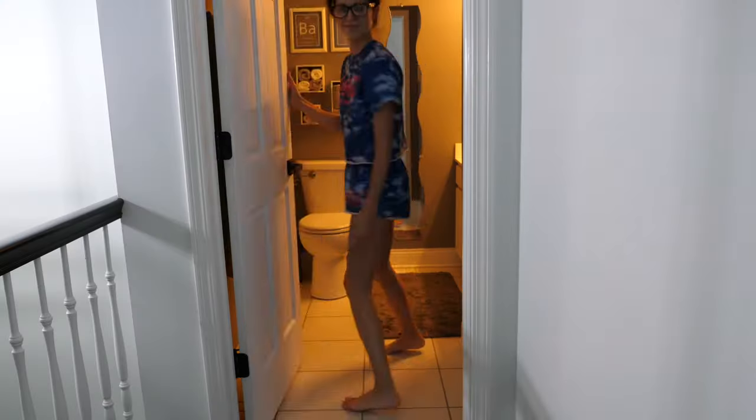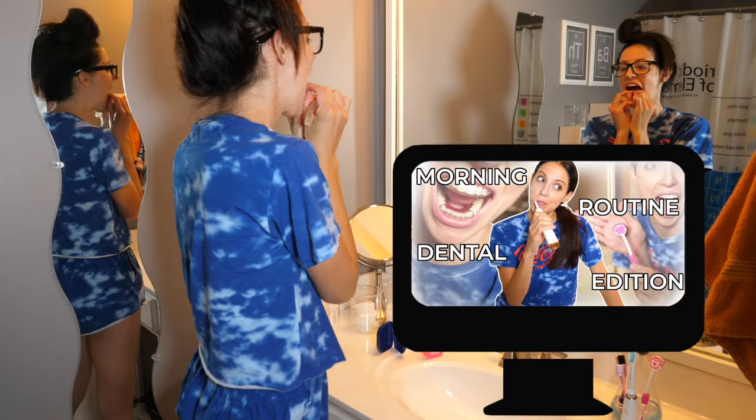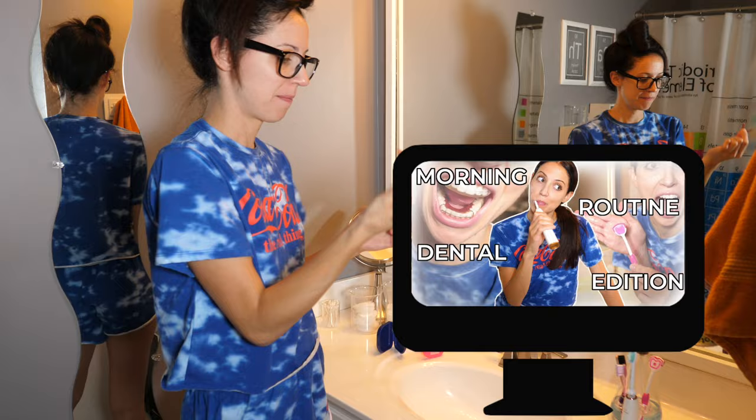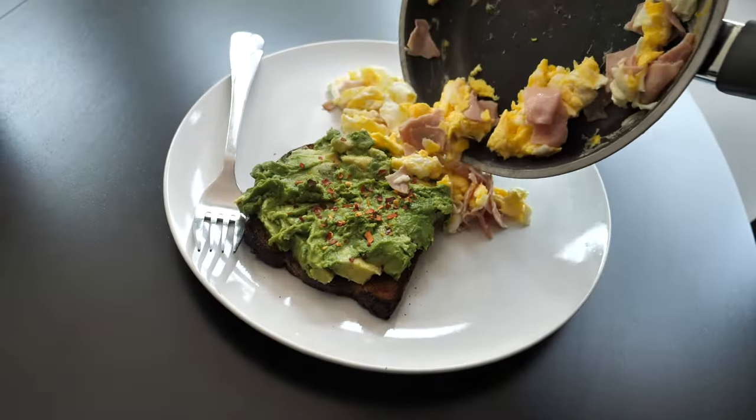First, I wake up. Then I walk to my bathroom and do my morning routine, which consists of cleaning my retainers, brushing my teeth, doing yoga, eating breakfast, and sometimes brushing again if I have time after breakfast.